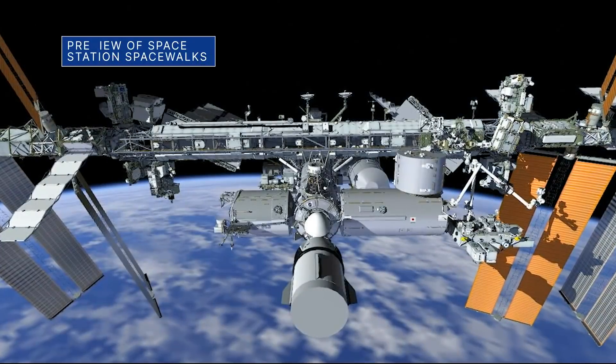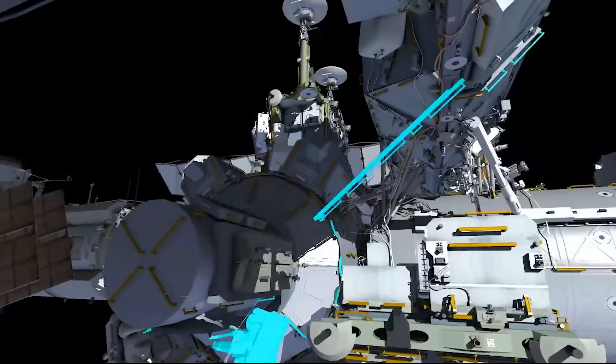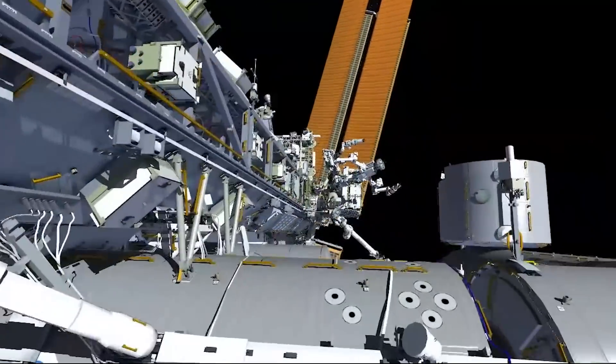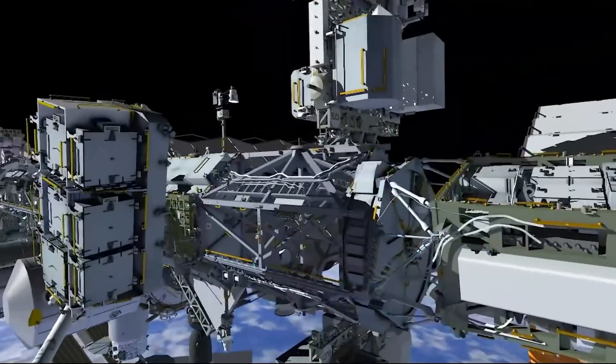We previewed two International Space Station spacewalks during a February 24 briefing at our Johnson Space Center. During the first spacewalk, on February 28, our Kate Rubens and Victor Glover will prep for solar array upgrades later this year.